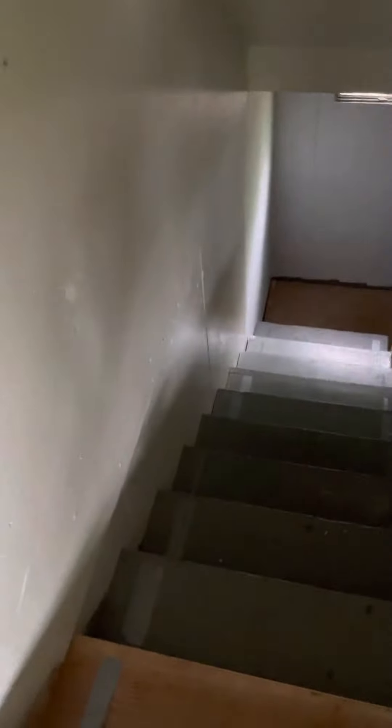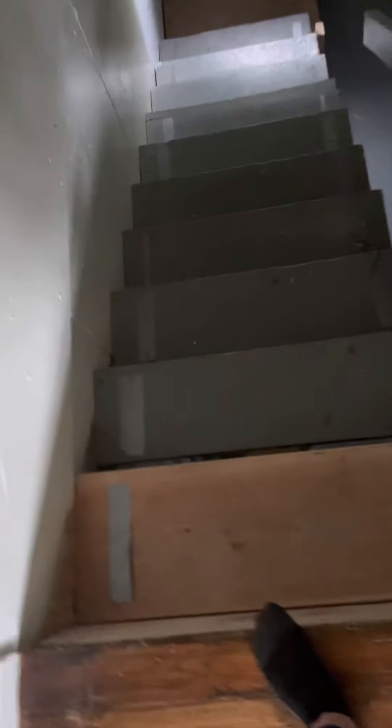Heading down into the basement — the light is not working super well, but I do want you to notice there's a big patch in the wall. Heading down, there are several places where you can see they patched the wall, which look like probably nail holes. The rise and run on these stairs are a little bit different, and you can see they've replaced the top stair at some point. The gap from the stairs to the lip of the ceiling is really low — I'm only 5'2" and I would still hit my head coming down if I didn't duck.